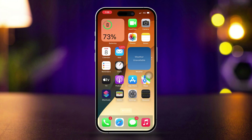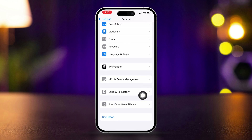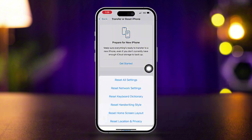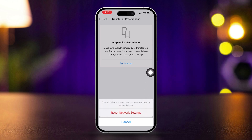Solution 4: Reset Network Settings. Go to Settings and tap on General. Scroll down and tap on Transfer or Reset iPhone. Tap Reset, select Reset Network Settings, and confirm. Note: this will erase saved Wi-Fi passwords, so you'll need to re-enter them.